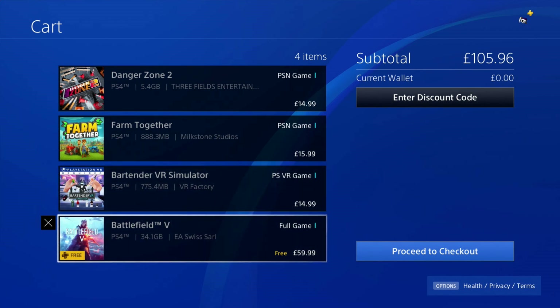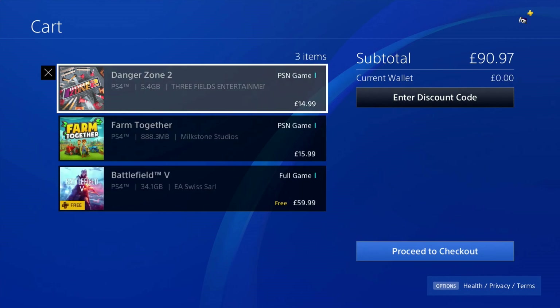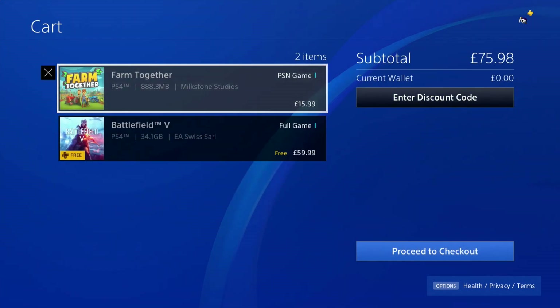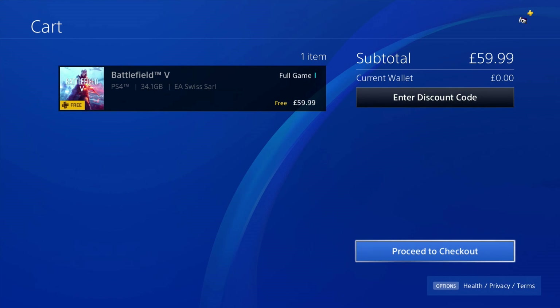If you check on yours — if you type in Battlefield 5 on the store — as soon as you load it up, it'll say the price, but if you go down to the different versions, it says the standard edition is free. I'm not too sure why. And if I remove everything else from my basket, it still says that I have to actually buy it. It doesn't say anything about there being any discounts or anything.